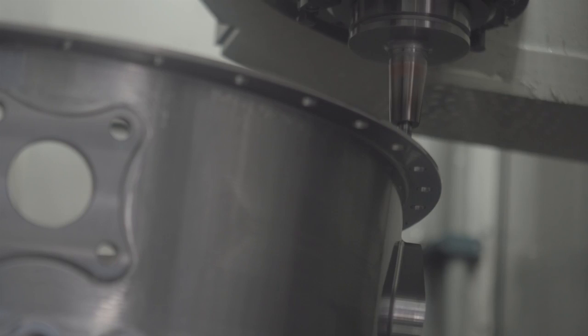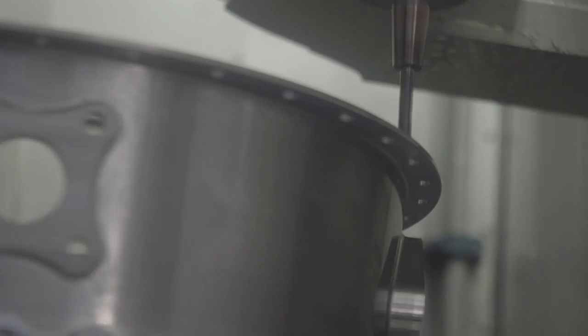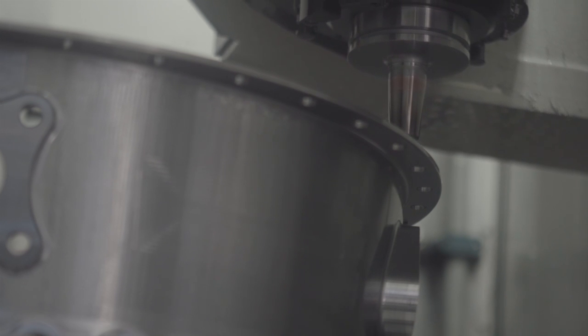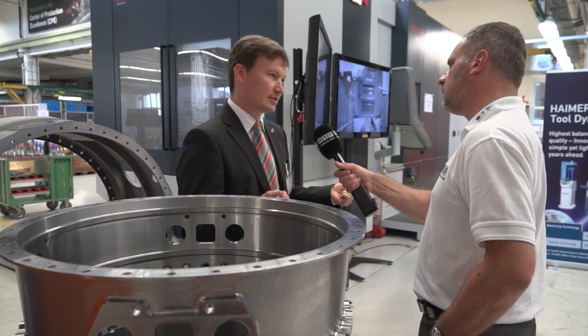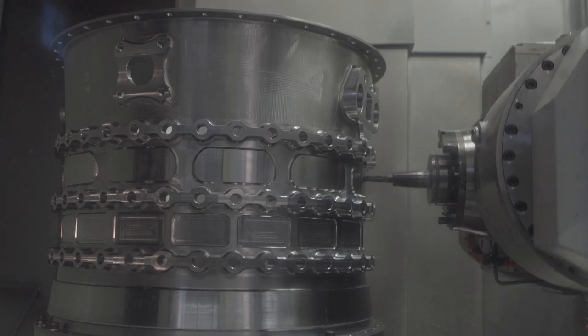Those are problems like back chamfering, those are things like using angle heads. We offer a solution where we have an automated tool change into an angle head, and with that we hope to offer a complete package to our customers, giving them the competitive edge they need.